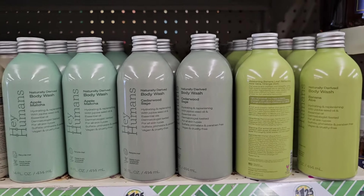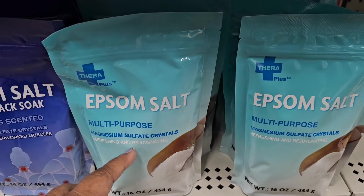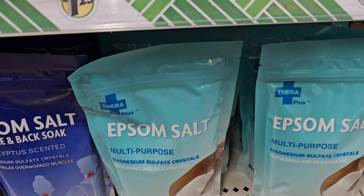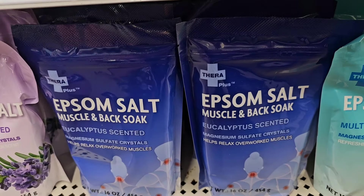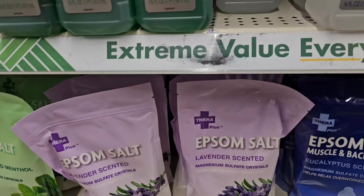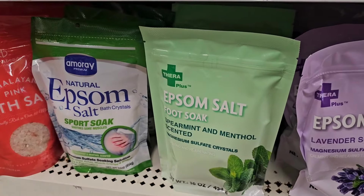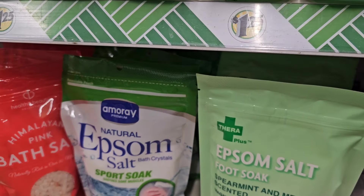They also got the body wash banana aloe and orange zest. So these are new to my store. They have here by Terra Plus Epsom salt multi-purpose magnesium sulfate crystals, refreshing and rejuvenating, 16 ounces. They also have the eucalyptus scented by Terra, 16 fluid ounces. They also got the lavender scented, magnesium sulfate, calming and relaxing, and the peppermint and menthol scented. And then they got by Amory Epsom salt sports soak.